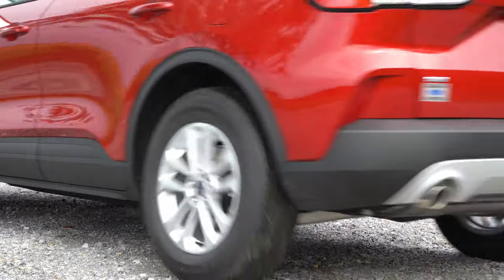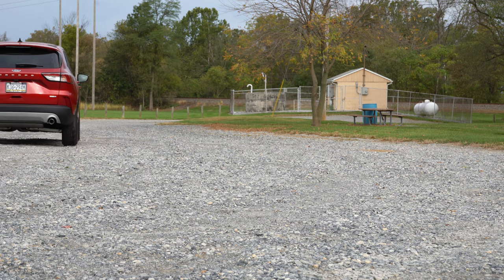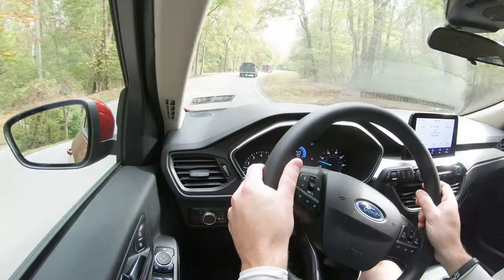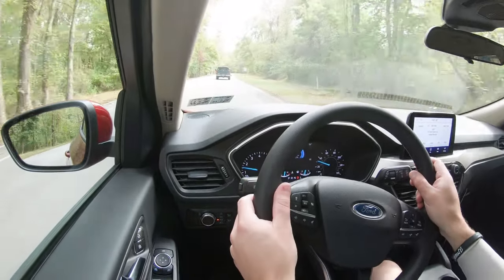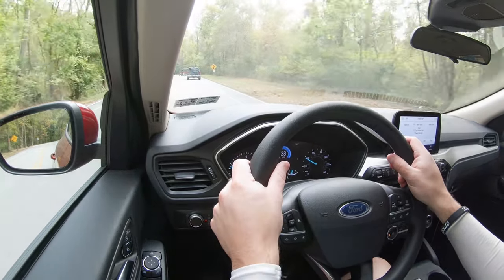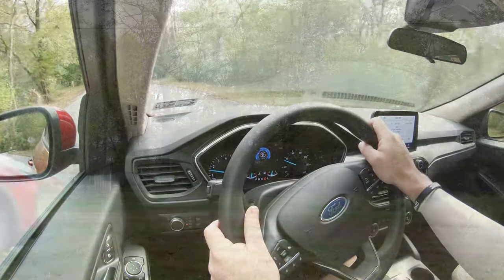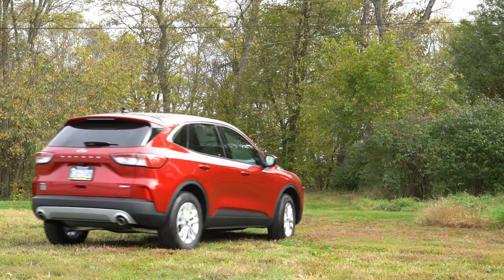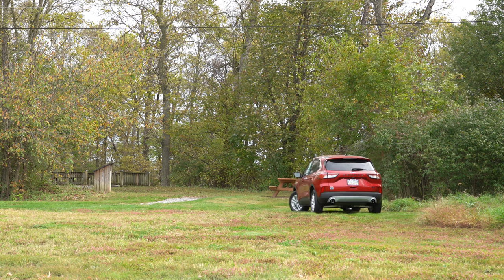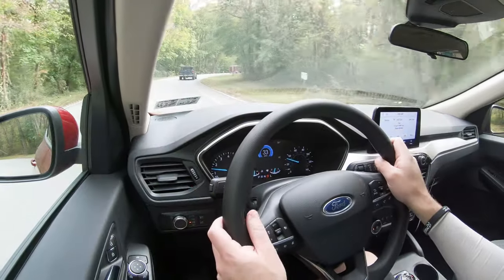Touching on suspension and handling: the 2020 Ford Escape gets all-new suspension with a MacPherson strut up front and multi-link rear. The steering feel is really good — still not quite as sharp as the Mazda CX-5, which is still the best in my book, but the Escape has definitely improved. Ride quality is also excellent; I've gone over several railroad tracks with no issues.